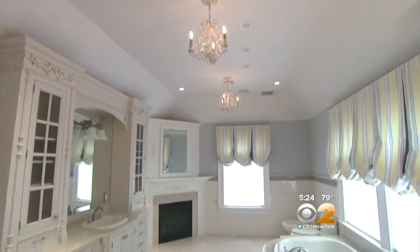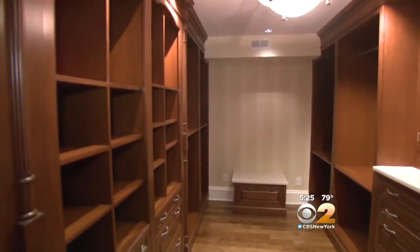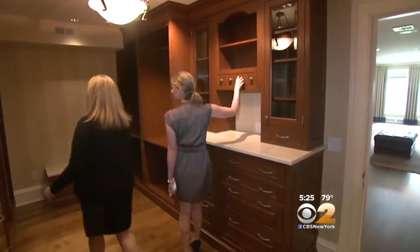Back on the bedroom floor, the master bathroom and another master closet with built-in cabinetry. A couple of little hidden secrets.